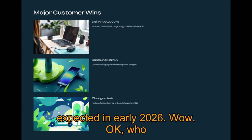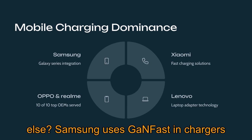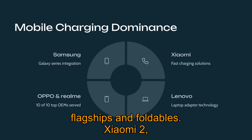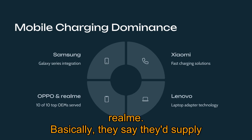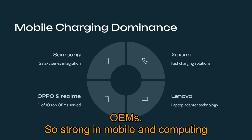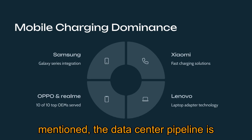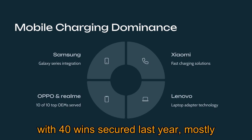Changan Auto in China is set to be the first to put a Navitas GaN-based onboard charger into mass production for an EV, with production ramp expected in early 2026. Samsung uses GaNFast in chargers for their Galaxy phones, including flagships and foldables. Xiaomi, another huge mobile player, uses their chips too. Lenovo uses them for laptop adapters, along with OPPO and Realme. Navitas says they supply 10 out of 10 top smartphone and notebook OEMs, with strong presence in mobile and computing adapters. The data center pipeline is over 75 projects, and EV projects number over 200 in the pipeline, with 40 wins secured last year, mostly in SiC.